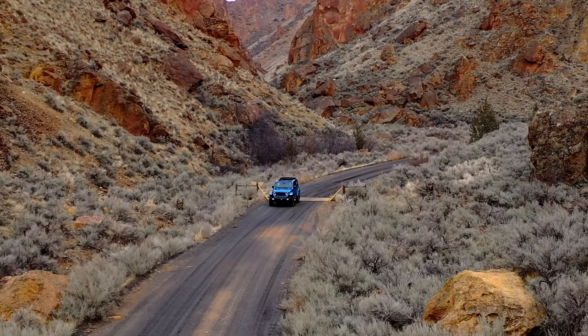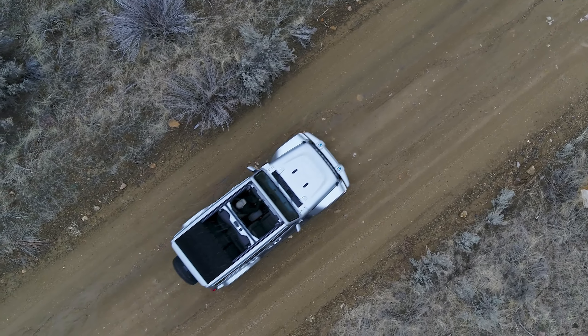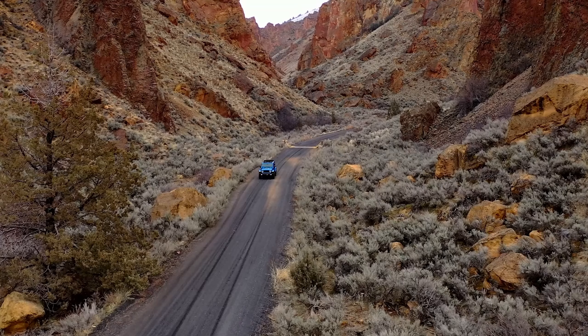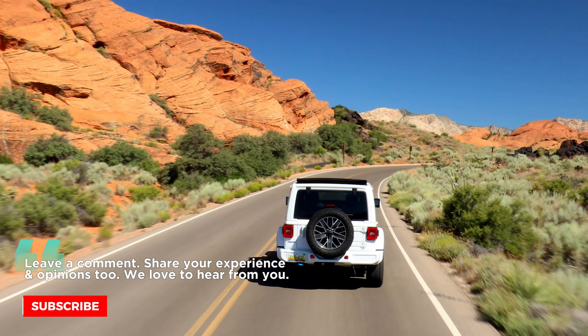That wraps up our deep dive into the 2024 Jeep Wrangler. If you enjoyed this journey with Piston Pundit and want to stay updated with the latest vehicle updates and upcoming videos, don't forget to subscribe to our channel. Keep those engines revving, and we'll see you in the next one.